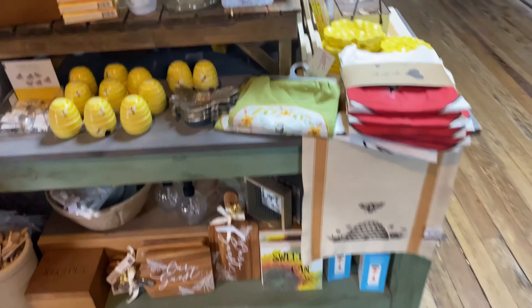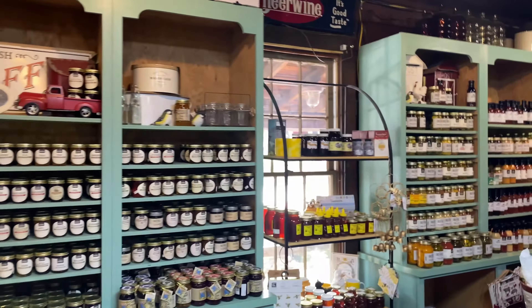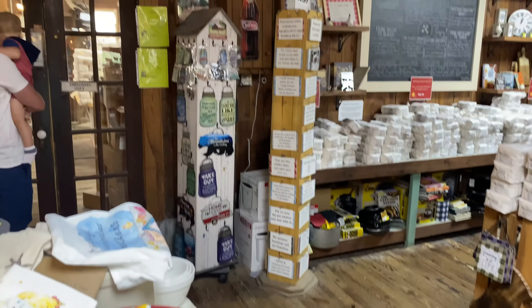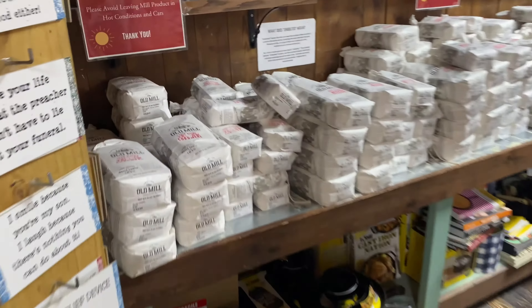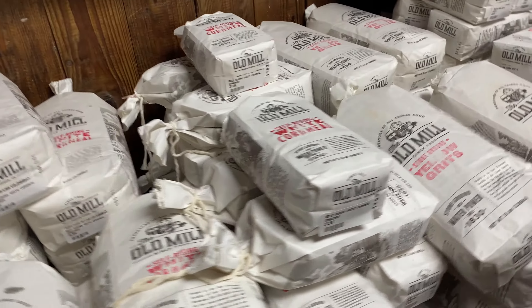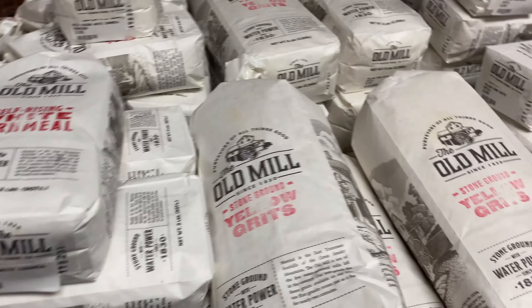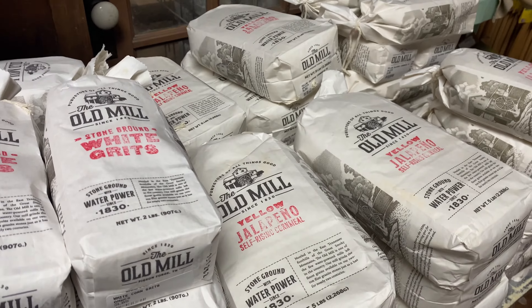I love these old general stores. We've got the jams, jellies. Look at these old floors — historical, original floors. They make their own flour and corn mill here. Grits, yellow grits, and stuff like corn meal.